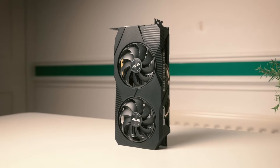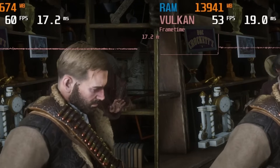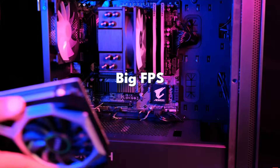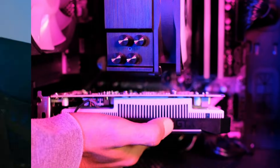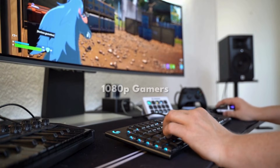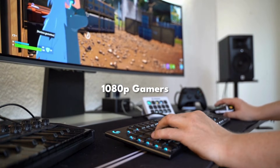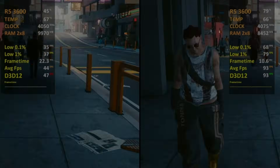If you upgraded your GPU for 1080p gaming and didn't feel a big difference, you probably made this mistake. A lot of gamers upgrade their graphics card expecting a massive FPS jump, smoother gameplay, and an overall better experience — and then end up disappointed. This video is for anyone gaming at 1080p, especially if you're upgrading from an older or budget GPU and expecting a huge performance boost. And no, this isn't about spending more money. It's about not wasting it.